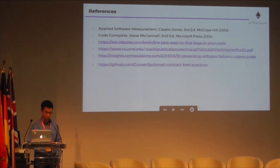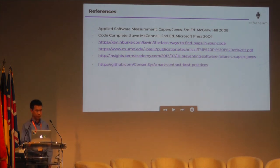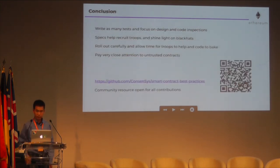Here are some references, and we can take questions. Thank you.